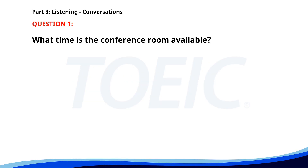Number 1. Can you check the availability of Conference Room A? Sure, it's free from 1 p.m. to 3 p.m. Great, I'll book it for our team meeting then. I'll send a confirmation email to everyone. What time is the conference room available? A. From 9 a.m. to 11 a.m. B. From 1 p.m. to 3 p.m. C. From 3 p.m. to 5 p.m. The correct answer is B: From 1 p.m. to 3 p.m.